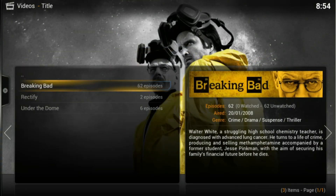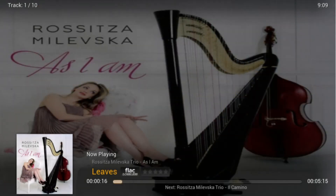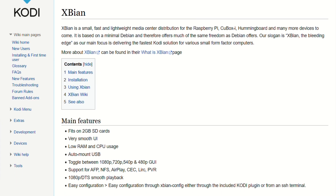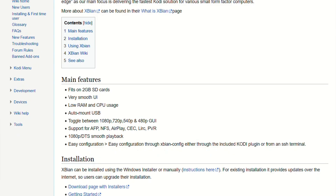Xpian is built on minimal Debian — small SD footprint, low RAM usage, and a smooth Kodi interface that boots fast. It auto-mounts USB drives, handles 1080p and DTS playback, and gives you easy control through HDMI CEC, all without lag or bloat.